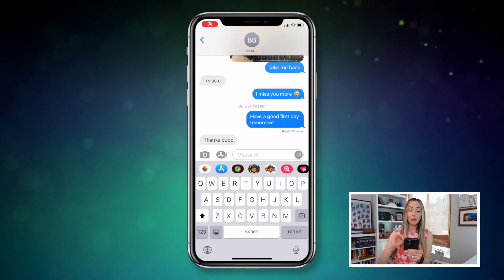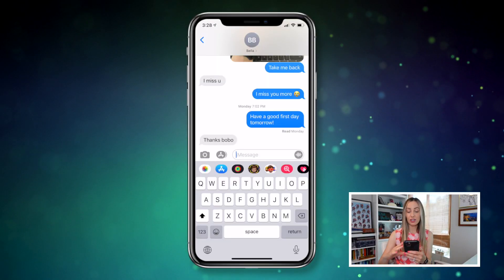There are specifically three Google Maps iOS updates that are worth noting, starting with sharing your live location via iMessage. That's right, sharing your location with a friend just got a whole lot easier. You can do this right from your Messages app.